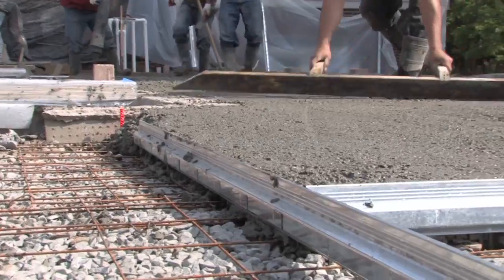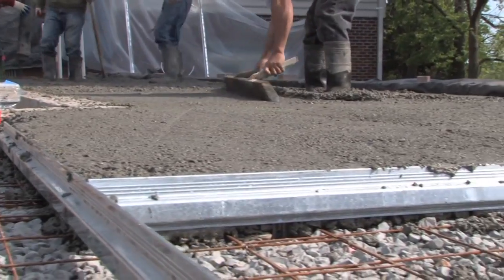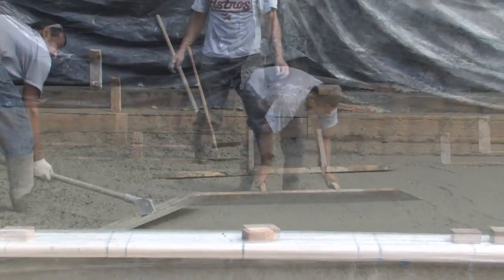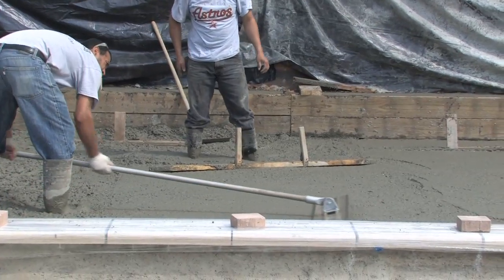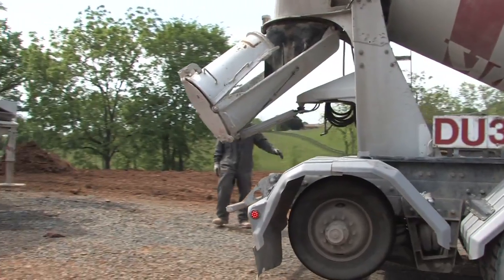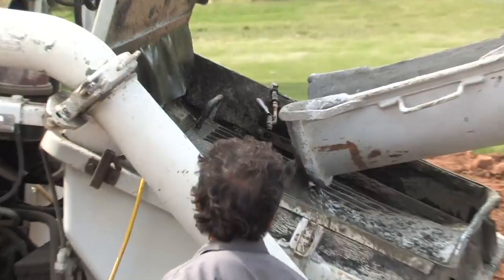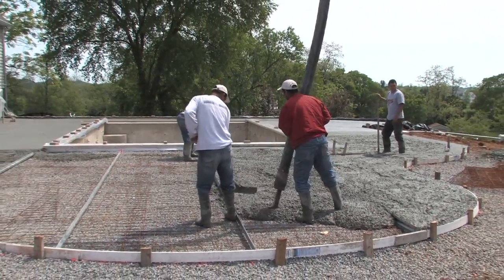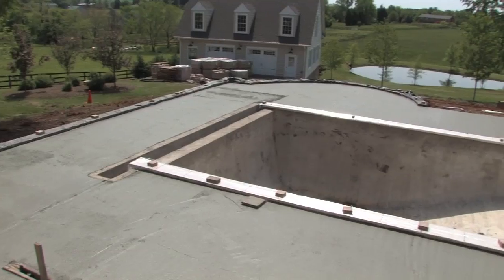As the pour continues, workers spread the cement to a carefully predetermined level that will allow for pavers in the next stage to perfectly match the level of the pool. The team works continually as more concrete arrives, ensuring that the deck will be formed for one continuous pour, providing strength and durability.